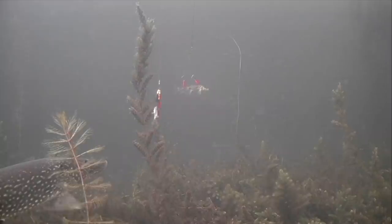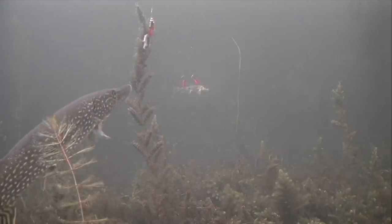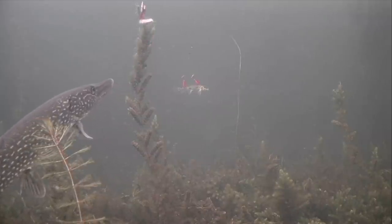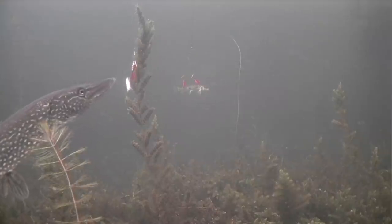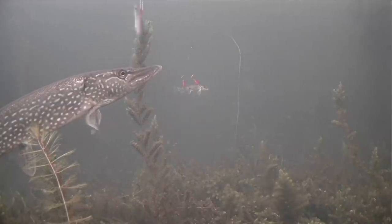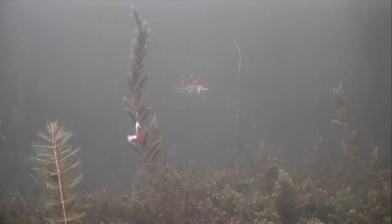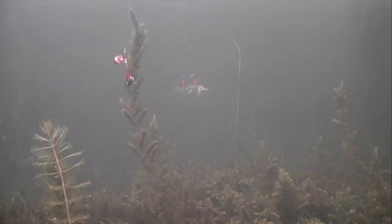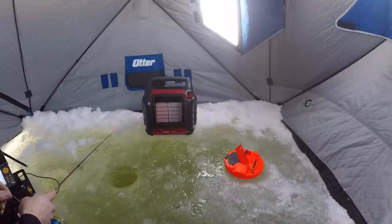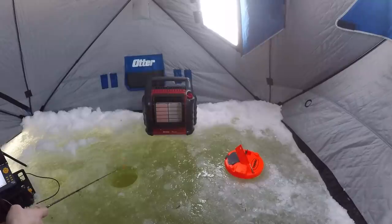Look at this guys, come on — take the Mepps! He didn't like that. That was it guys, definitely was interested but dang. That's three now for the Mepps — whether I'm catching them or not, that thing's calling them in. Anytime you got a nice gold flash down there on a sunny day, it just catches their attention.